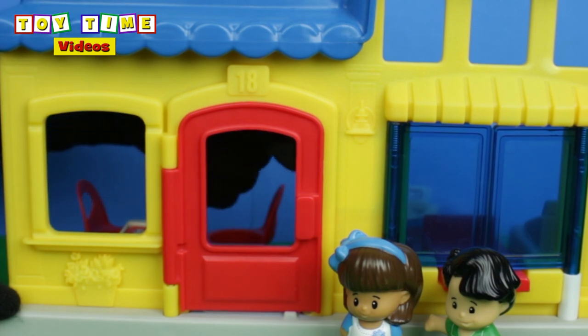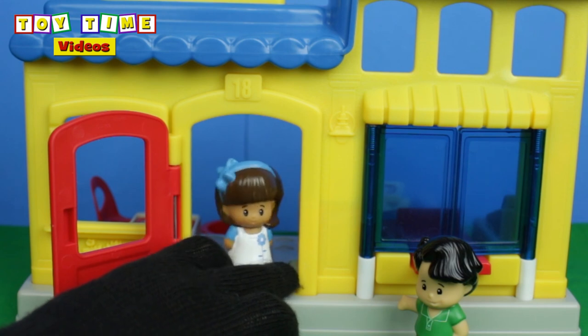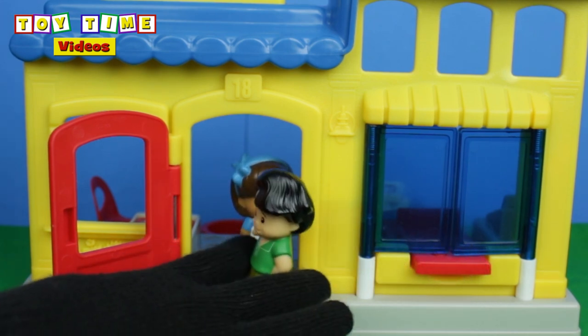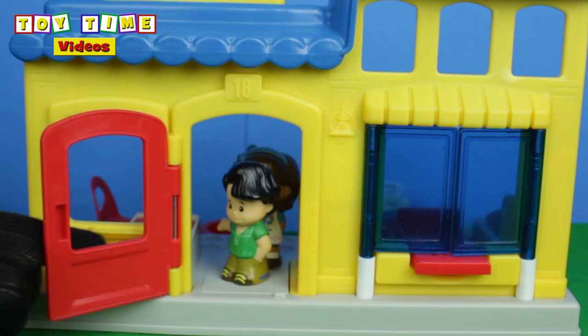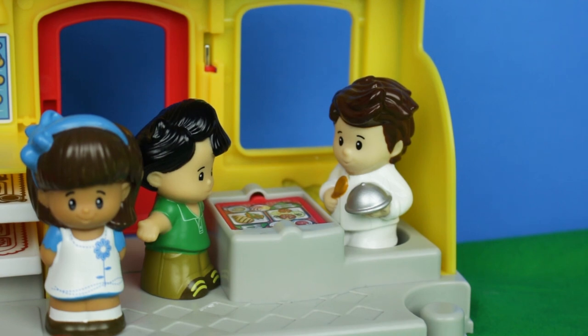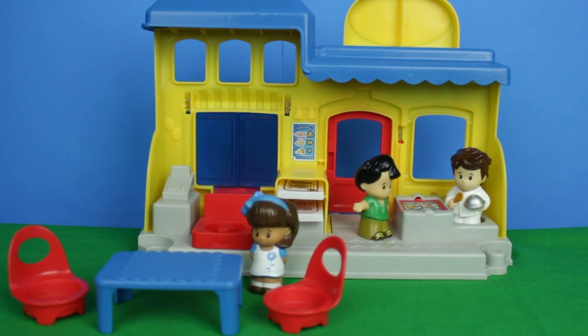Let's open the door and go inside. Hello there, welcome to my restaurant. Please go ahead and sit down at the table and I'll be right there with your meal. Oh, thank you. Yes, thank you very much.